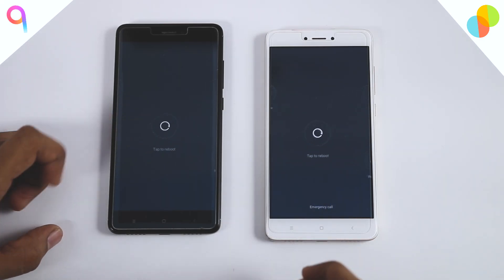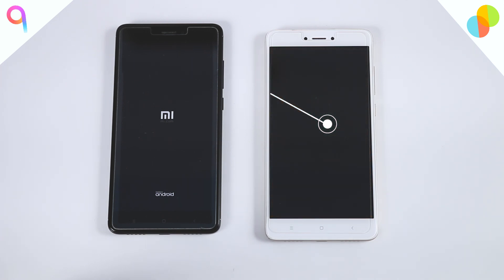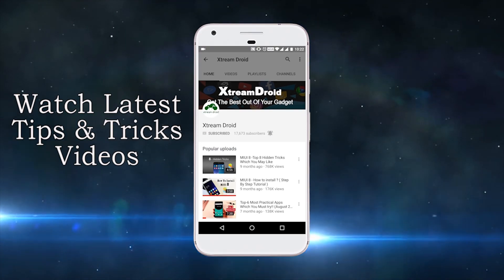Let's end this video by rebooting both devices and see which one boots faster.